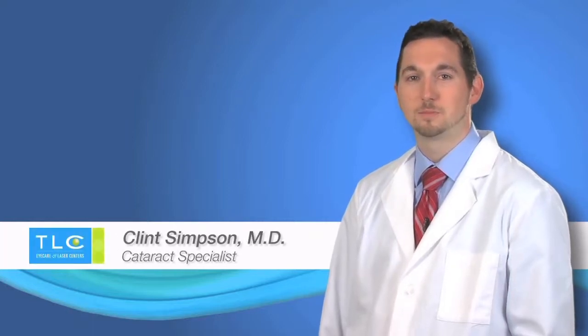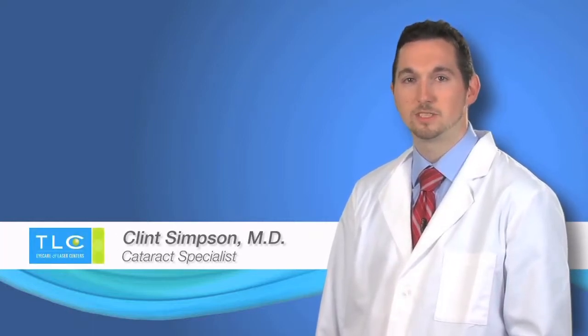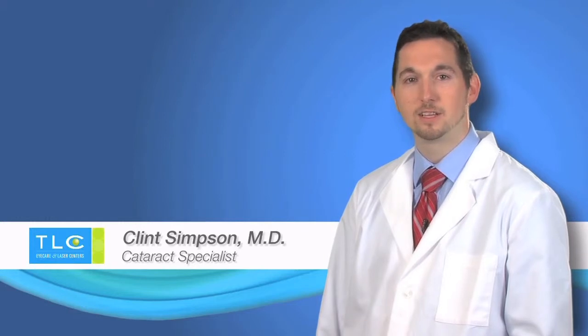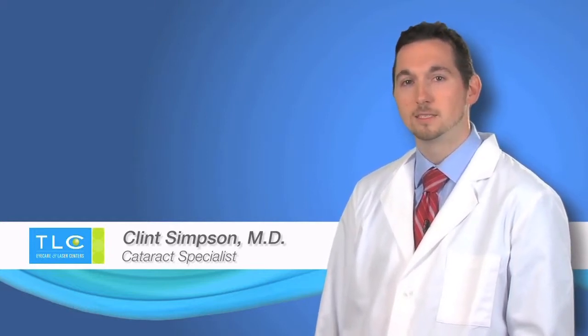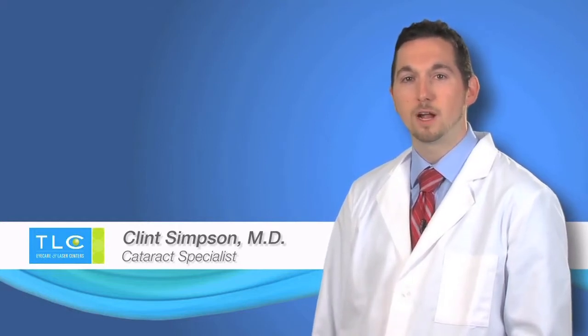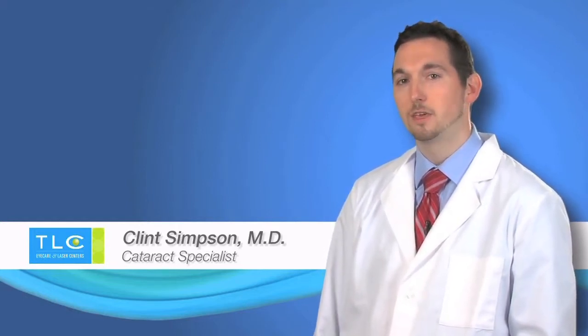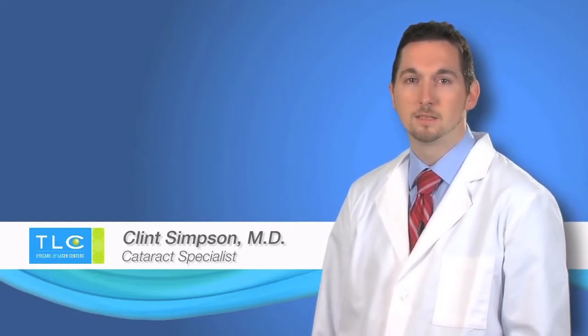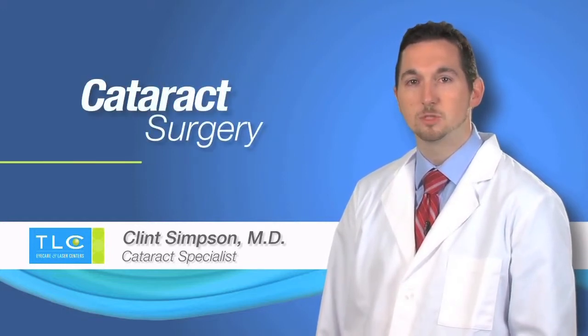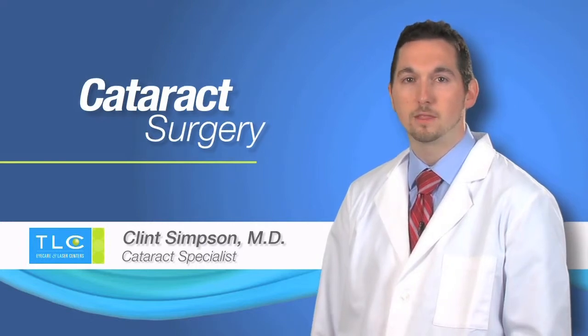Hello, my name is Dr. Clint Simpson, and I am one of the cataract specialists here at TLC Eye Care and Laser Center. I have been trained in the most modern and advanced techniques for cataract surgery. Today, I would like to discuss with you what a cataract is and the process of cataract surgery. Before you and I meet for consultation, I just wanted to thank you for trusting TLC Eye Care and myself to take care of you and your vision needs. I would also like to show you this video to explain some important aspects of cataracts and the surgery we use to correct them.